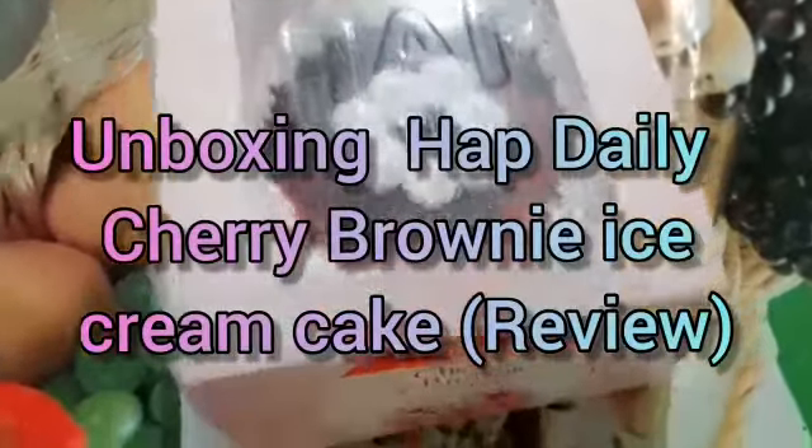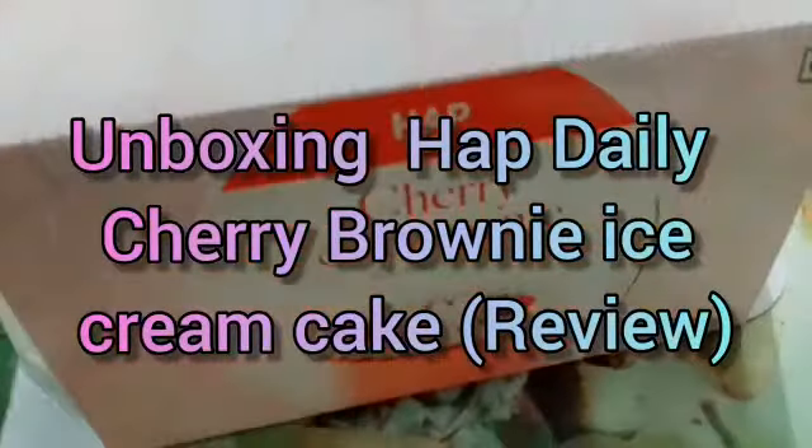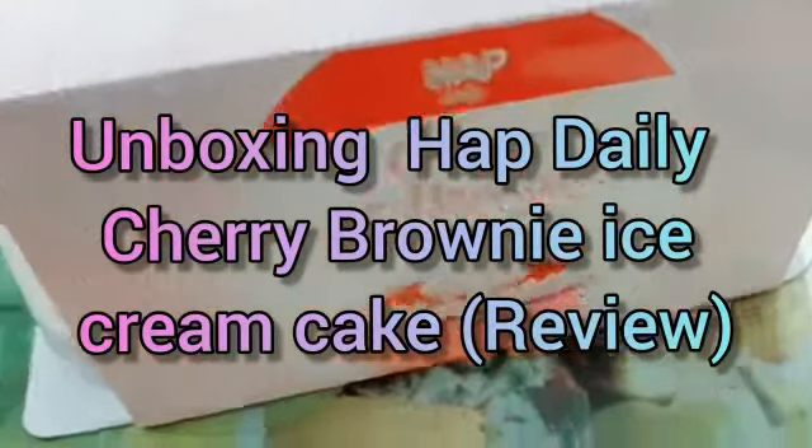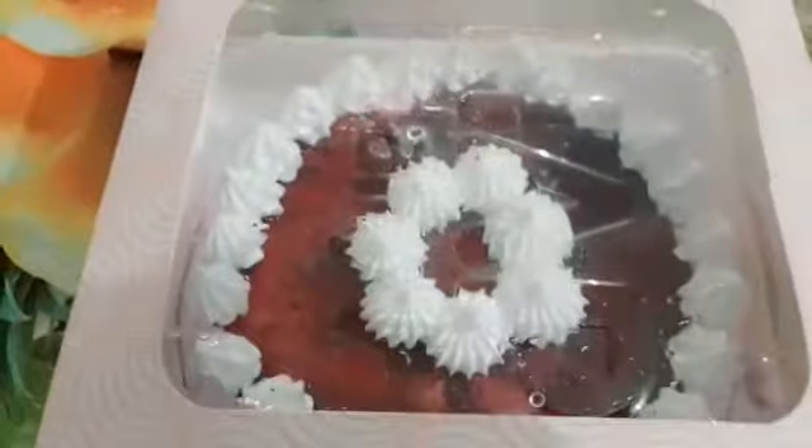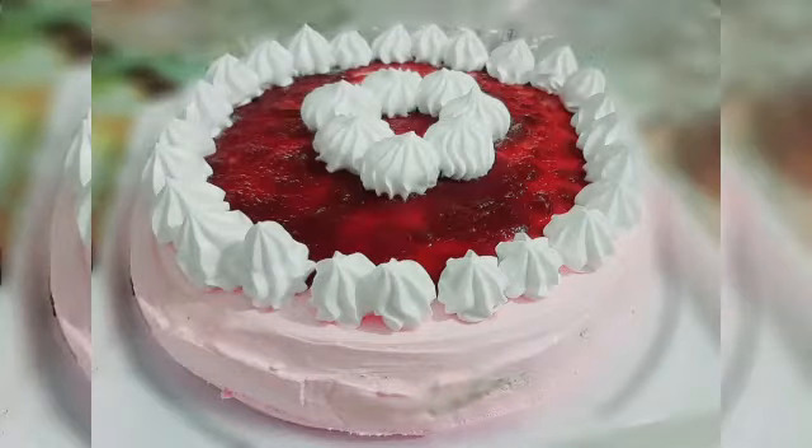Welcome back to AM World. Today we are going to take a review on unboxing Happy Daily Cherry and Brownie Ice Cream Cake. This cake has three layers. The bottom layer is a brownie cake — it is a very thin layer.